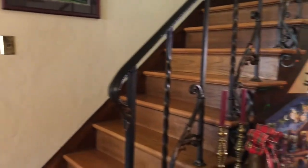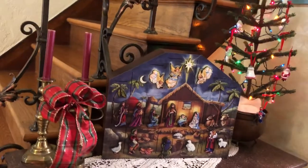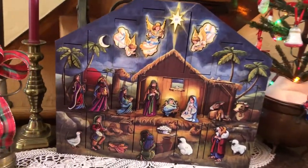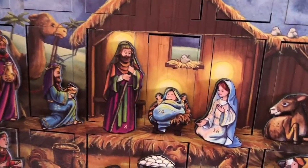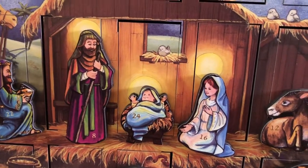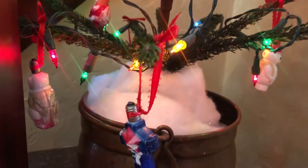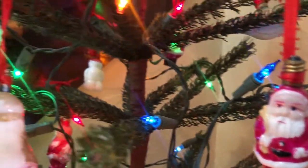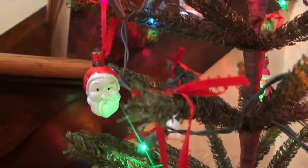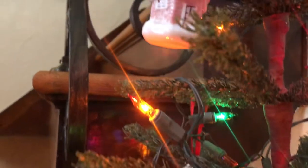As we turn to the right you will see a table that has an advent calendar, which my granddaughter opens each day and has a lot of fun doing. To the right of it is another interesting little tree. This tree is decorated in glass light bulbs from the 40s. Some of you may remember that back in that time, the 40s and 50s, you just didn't have a light bulb — you had a light bulb that looked like something.